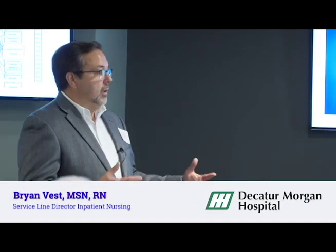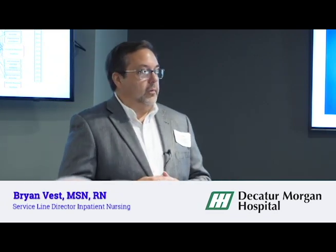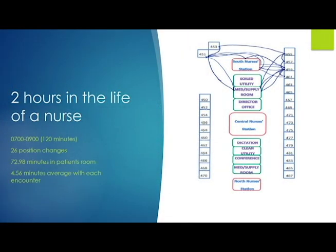We began to look at what we were doing and sat down with staff to really dig in to see what it meant to be a nurse at Decatur Morgan. A year later, in 2016, we tracked another nurse's movement in that same two-hour period. We were down to 26 position changes. She was spending 72.98 minutes in the patient's room — just over 70% of that two hours — and averaging about 4.56 minutes with each patient.